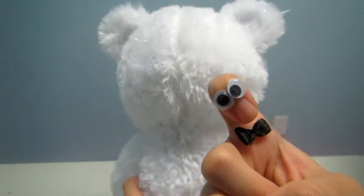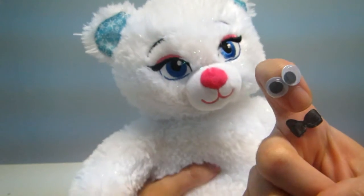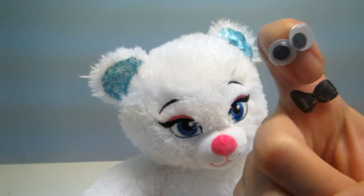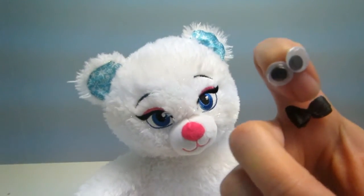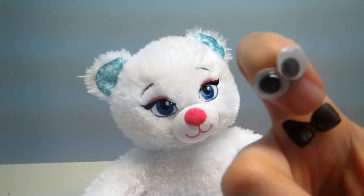I love it, it's so fluffy and it has a heartbeat! You cannot hear it but I can feel it — it comes with a heart inside and you can put your best wishes on it. It's really beautiful.